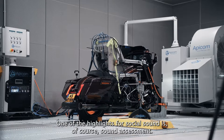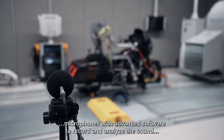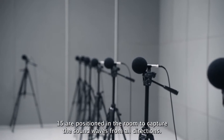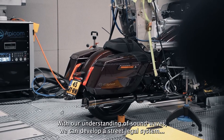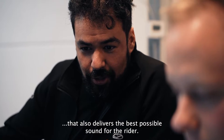One of the highlights for sound is of course sound assessment. During every test, microphones with advanced software record and analyze the sound coming from the vehicle. Instead of one microphone, 50 are positioned in the room to capture the sound waves from all directions. With our understanding of sound waves, we can develop a street legal system that also delivers the best possible sound for the rider.